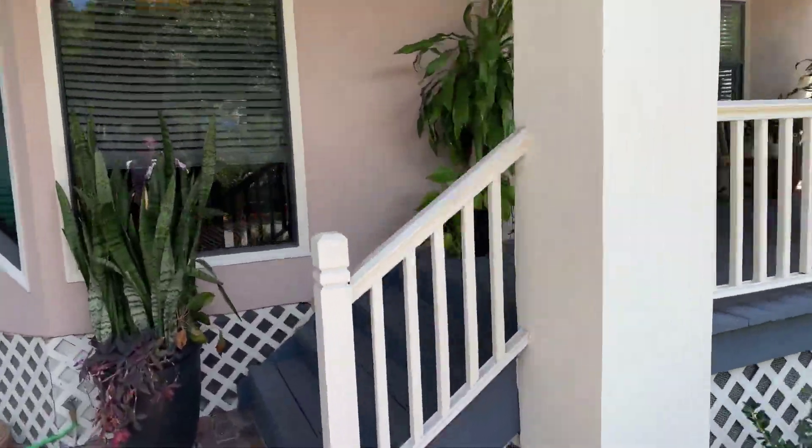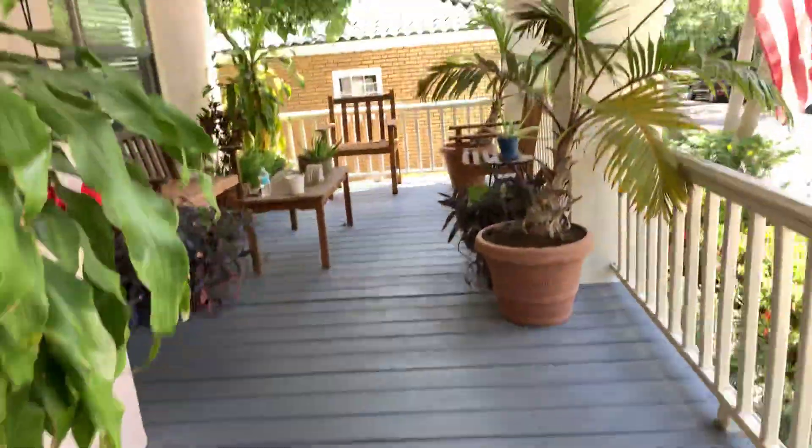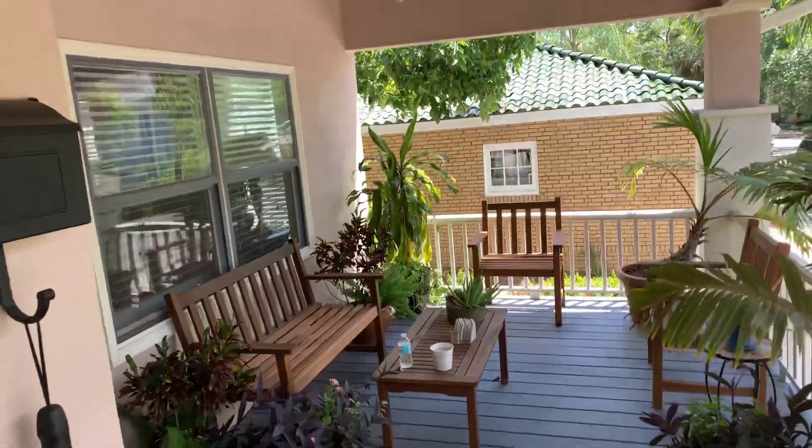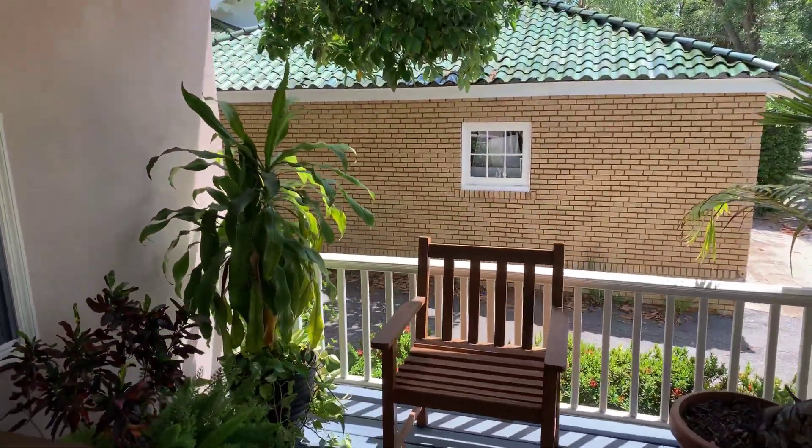Nice front porch. The windows have been replaced. This wood is in good condition, paint's in good condition. You have an alleyway right there and a garage, so there's some privacy. Let's go in and check this one out. It's a cute bungalow — it was built in 1917.